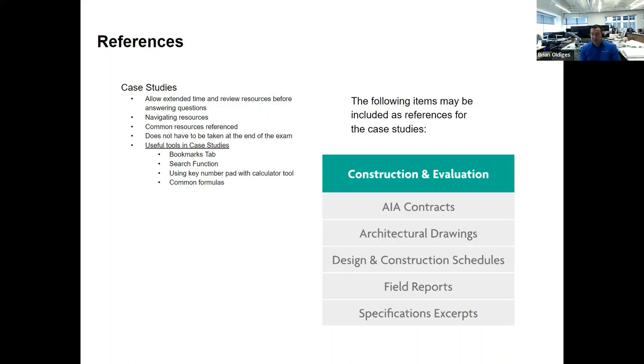Common resources found in the Construction and Evaluation case studies specifically include contract documents, sets of architectural drawings — plans, sections, site plans — construction schedules, field reports, and excerpts of specifications. Building code references and excerpts may also appear.